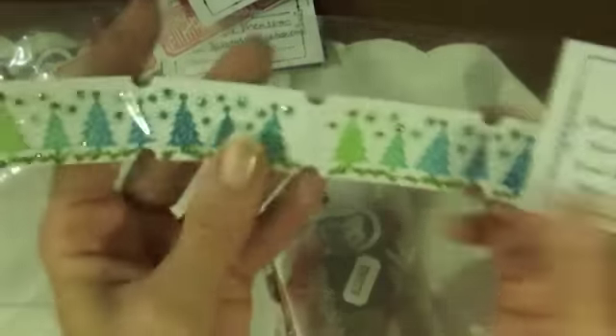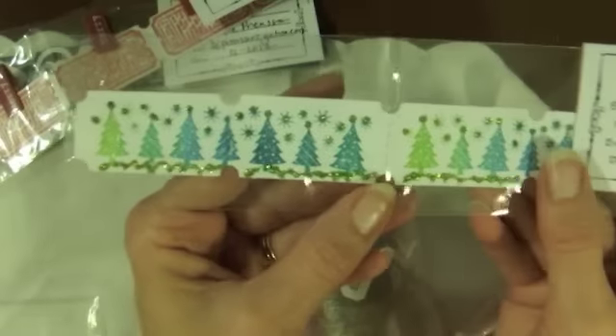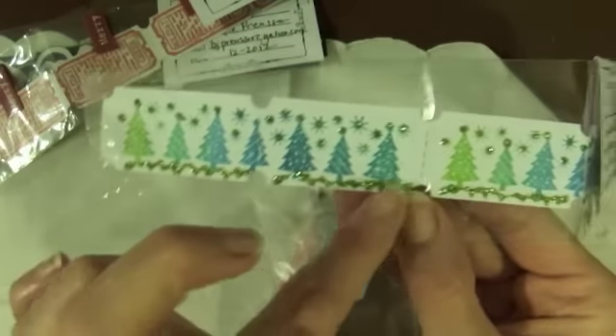Joyce doesn't have a YouTube video or a blog — it's not listed on here. Look at these adorable trees, and this is all stickles. It's so pretty. Very, very pretty.